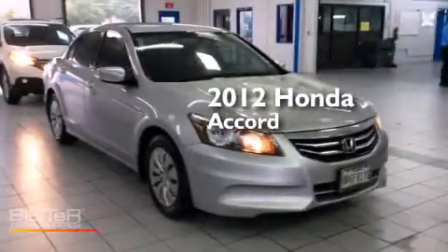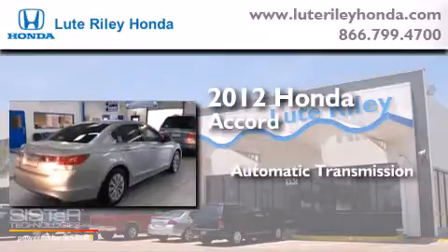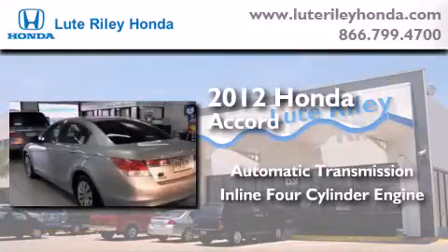This is a 2012 Honda Accord. This four-door sedan has an automatic transmission and an inline four-cylinder engine.